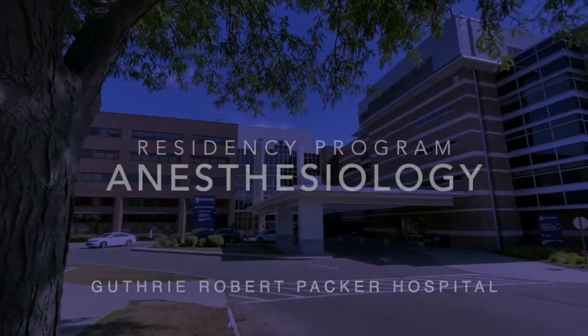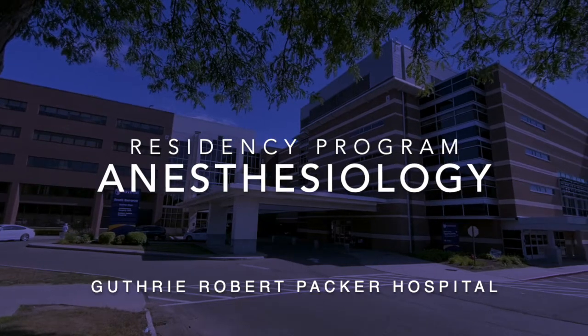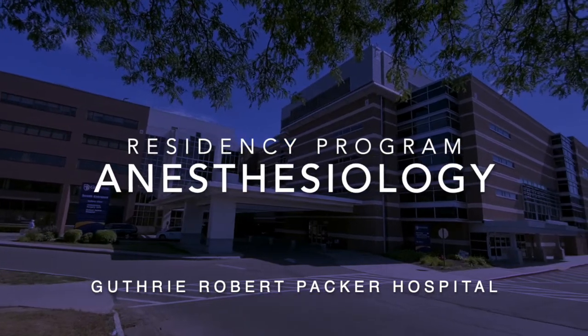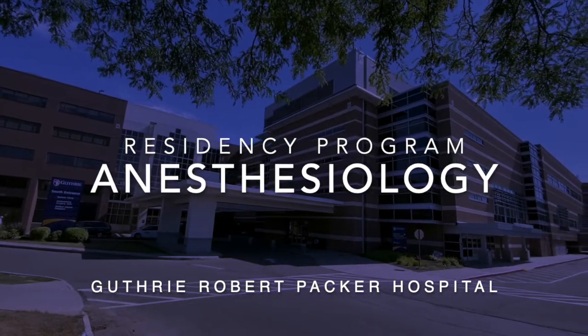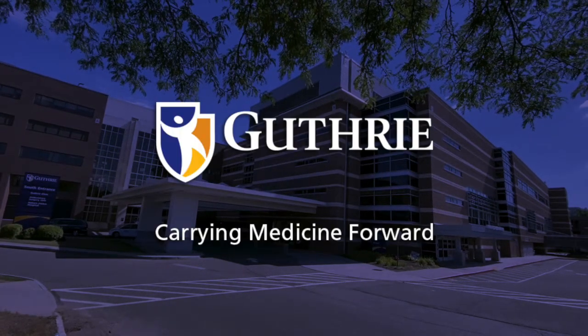I hope you've enjoyed this virtual tour. If you want to experience hands-on anesthesiology training with great faculty amongst a diverse case mix, then I would invite you to explore what Guthrie has to offer. We are here to help you find your success.